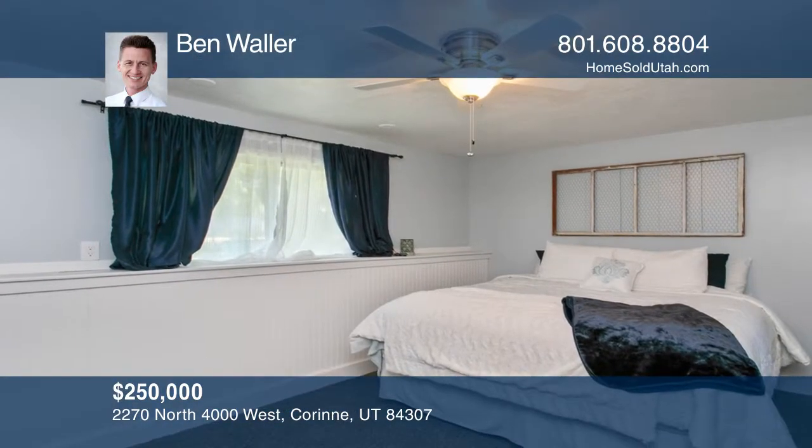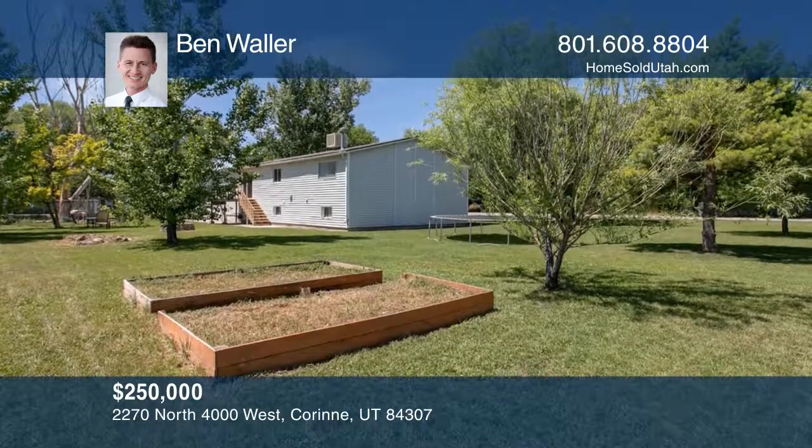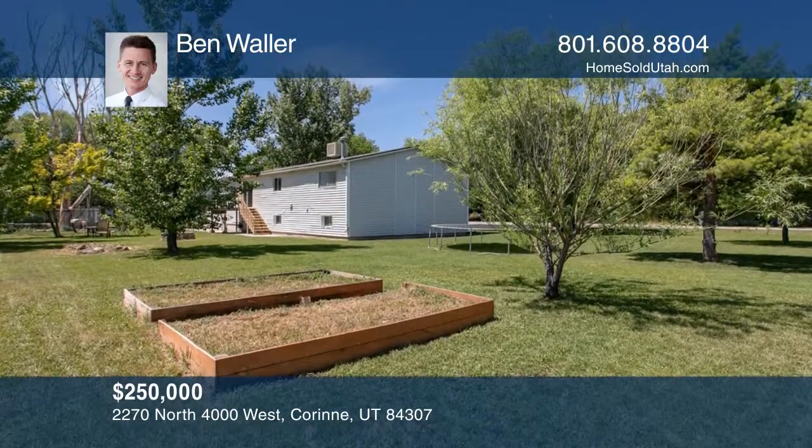The large master suite has a double shower. Outside the home, an oversized two-car garage with the home warranty included.